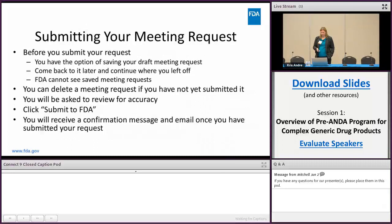Before you submit your meeting request you have the option of saving your draft meeting request as you're working through it — you can come back to it later and continue where you left off. The FDA cannot see any saved meeting requests that you haven't submitted yet, so feel free to save as many times as you want. You can also delete a meeting request before you click the submit button if you've changed your mind.